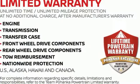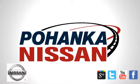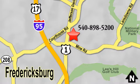Nissan excites the senses. Driving is believing. Test drive it today. Welcome to Pohanka Nissan in Fredericksburg. Something great is always happening at Pohanka, located on Route 1 in Fredericksburg, Virginia.